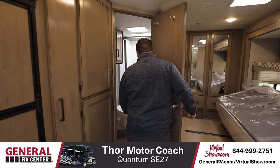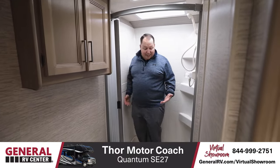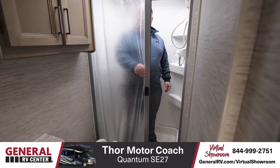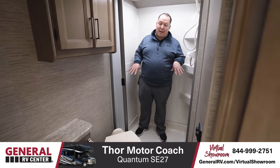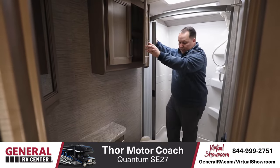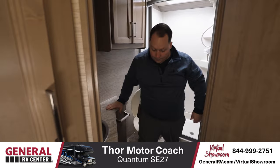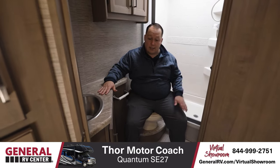Finishing up in the bathroom — wow. This is a great-sized shower for a Class C motorhome. This looks like it's a 30 by 36 with a Nautilus-style door. I did not expect this size of a shower because they're trying to keep it small and compact. We have medicine cabinets here, plenty of storage, a little sink, and a toilet that's on a really good angle, giving you plenty of leg space to be comfortable.